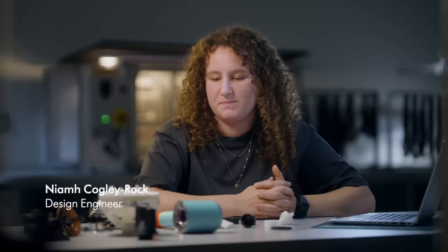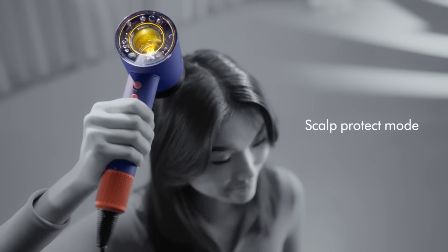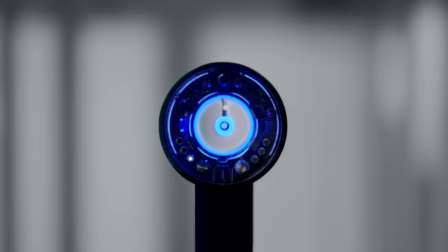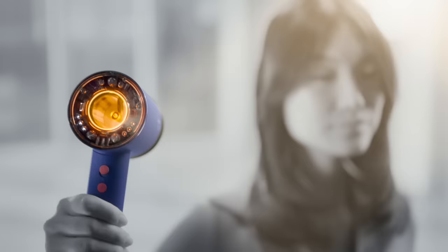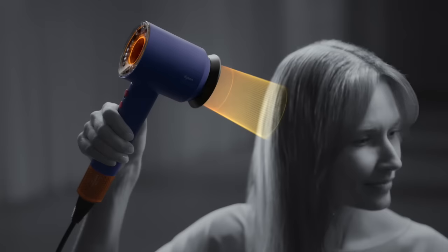Building upon our first ever Supersonic with intelligent heat control, scalp protect mode adds a new level of protection. When you're drying your hair, the hairdryer will sense how far away it is from your scalp and then automatically adjust the heat. So no matter how dynamic you are, we can control that heat to protect your scalp and also your hair health.